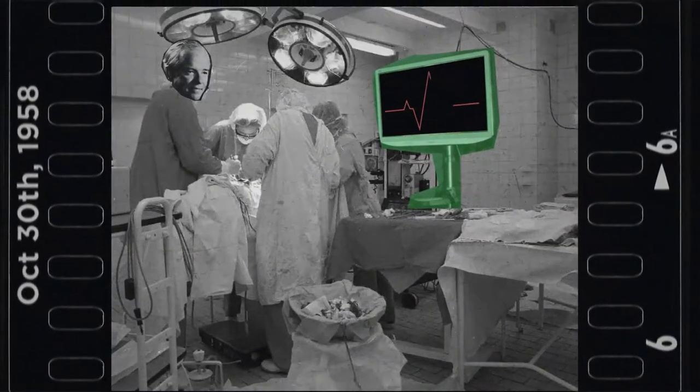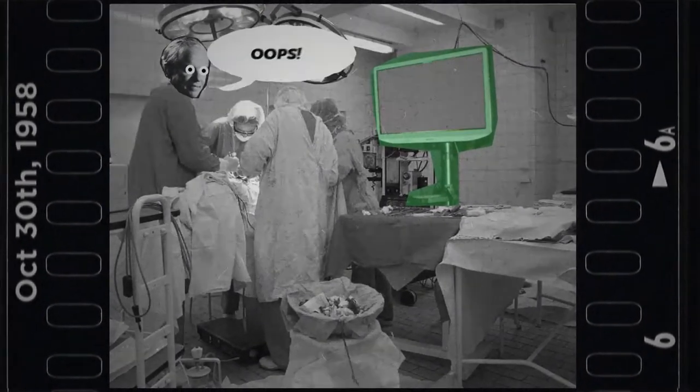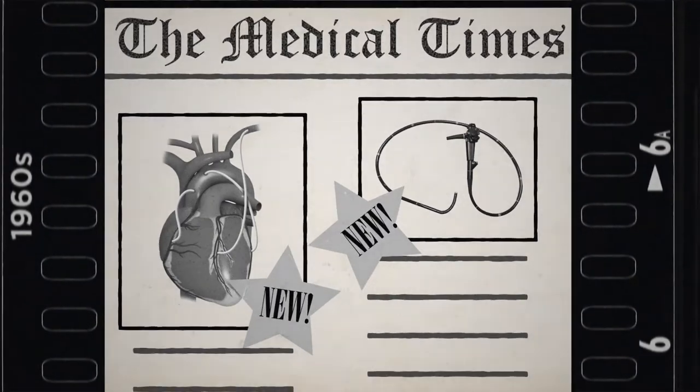October 30th, 1958: the first coronary angiogram is accidentally performed by cardiologist F. Mason Sones. In the 1960s, the first usages of endoscopes and bypass surgery emerge.